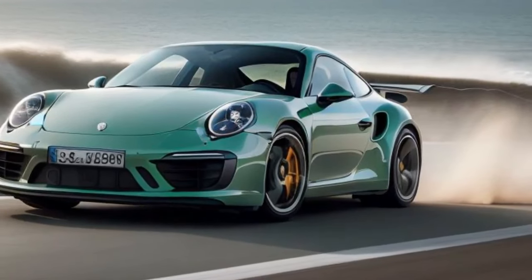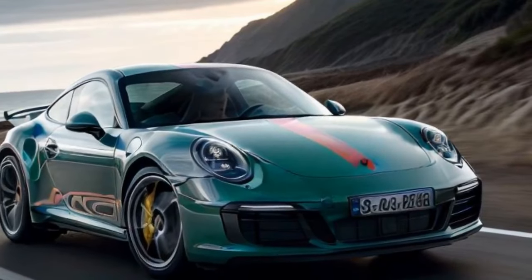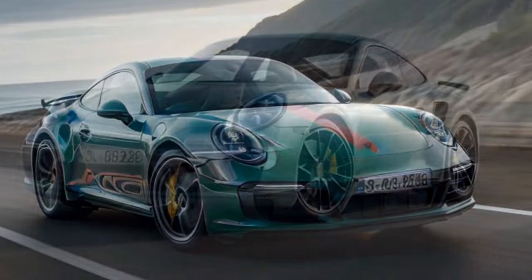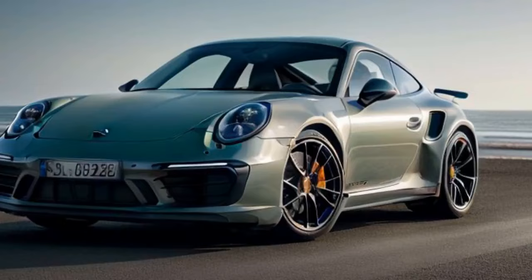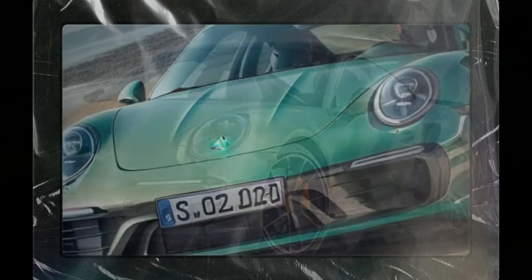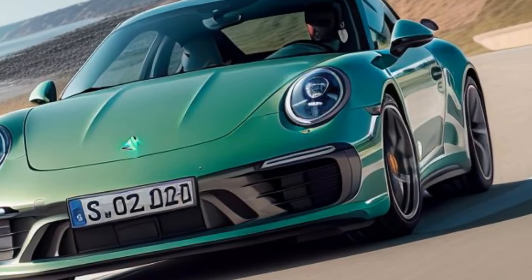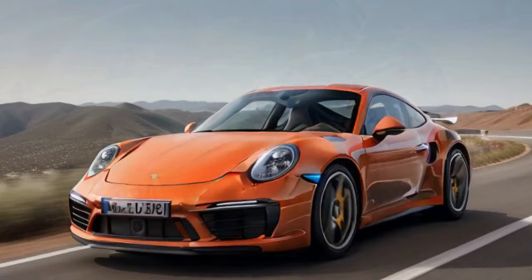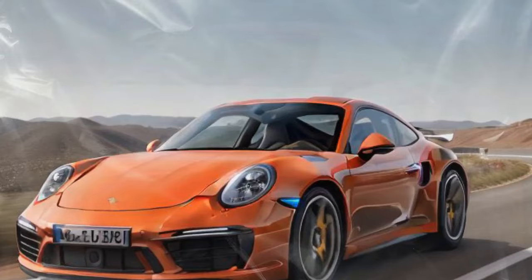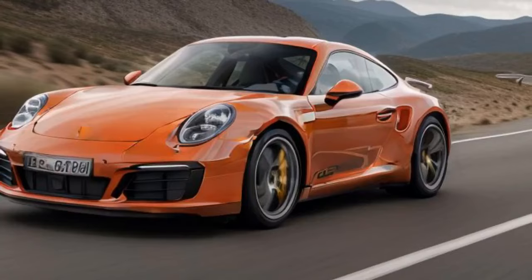Don't buy this car for bracket racing — buy it for solo canyon carving. It's spectacular for that use case. You can order a 2025 Porsche 911 Carrera T today, with deliveries expected to begin in the summer of 2025. The price is $135,995 for the coupe and $149,295 for the cabriolet. We look forward to any excuse to plug our posteriors into this driving pleasure orgasmatron, and we do not look forward to brainstorming new cons for this one.